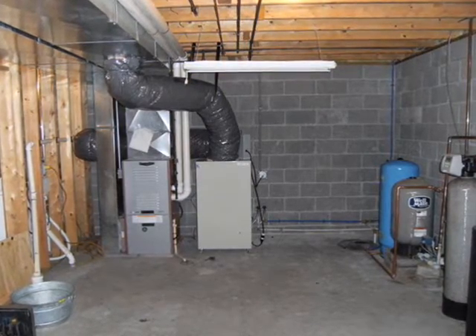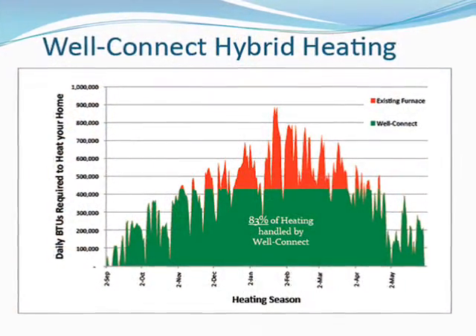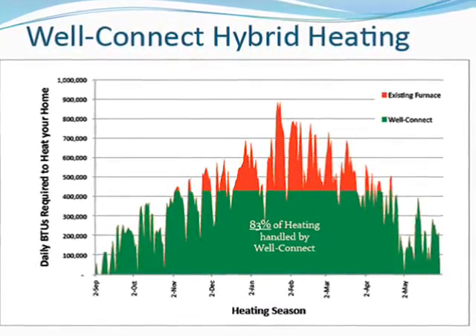The WellConnect heat pump does not replace your existing heating system, but works with it to save you the most money for the lowest cost. This chart shows the total energy needed to heat a home each month of the year and how a WellConnect provides the vast majority of that energy, while the existing system runs only as needed during periods of coldest weather.